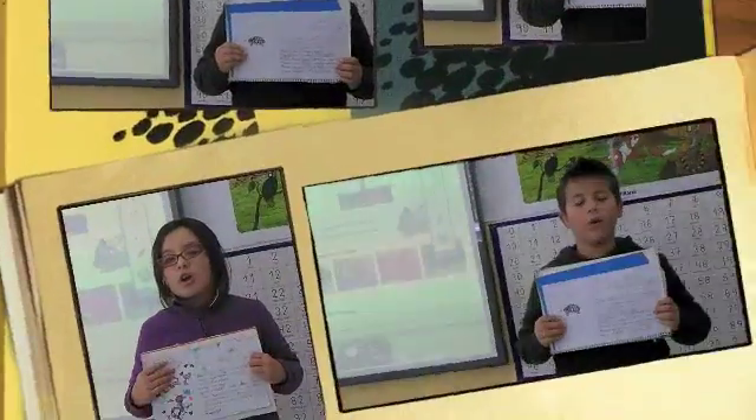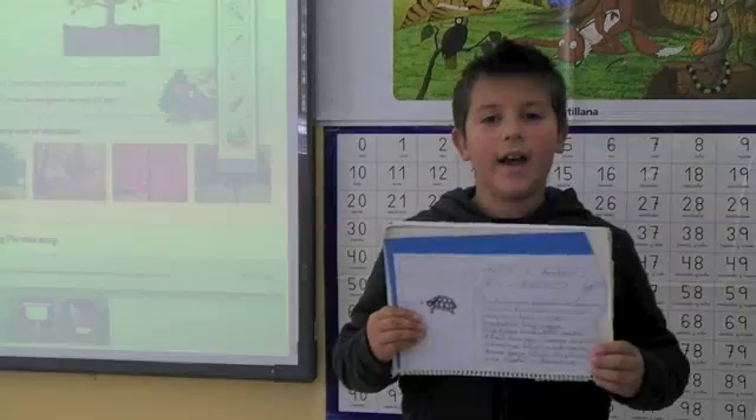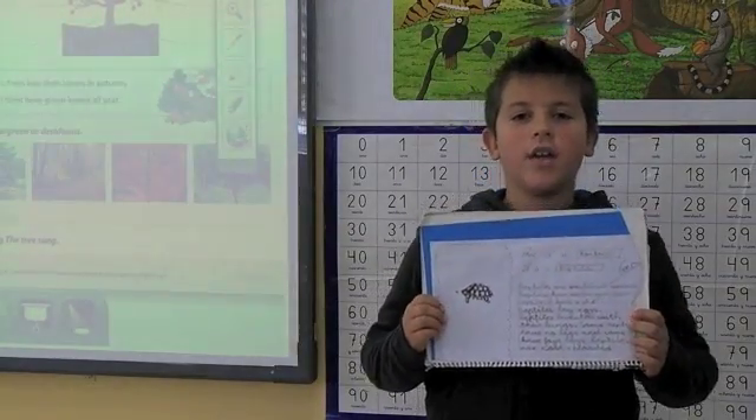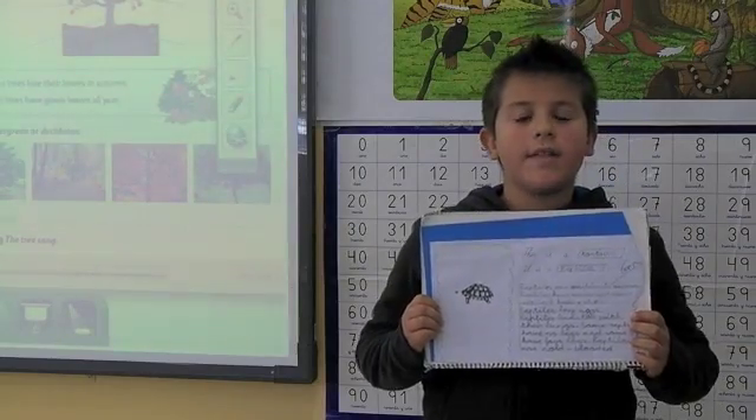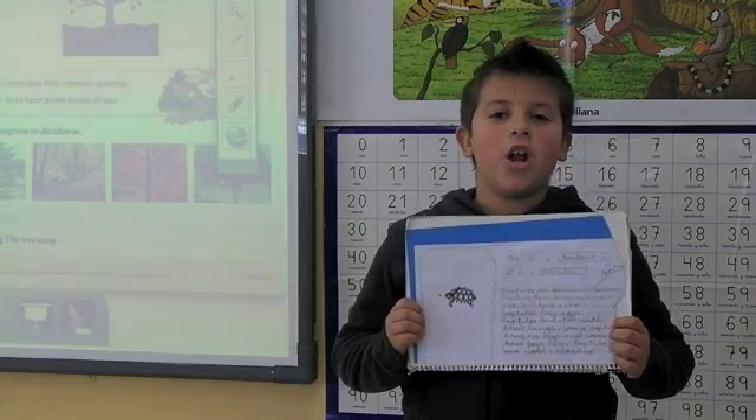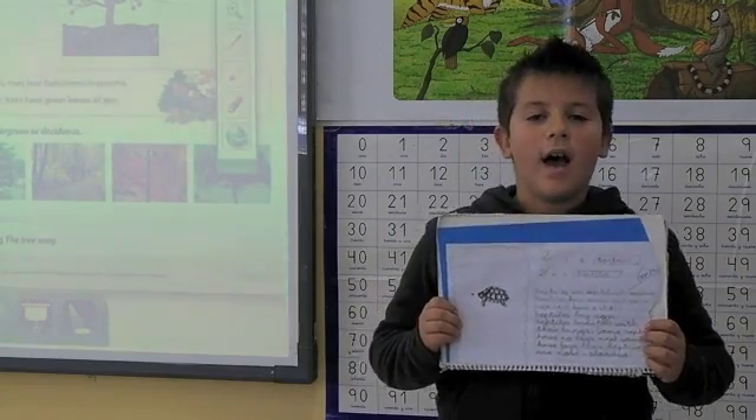Hello everyone. I am Alejandro. This is my project. This is a turtle. A turtle is a reptile. Reptiles are vertebrate animals. Reptiles have scales.